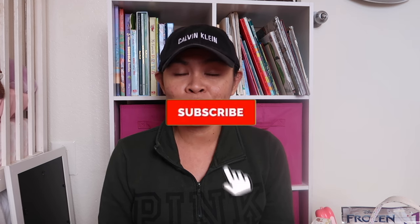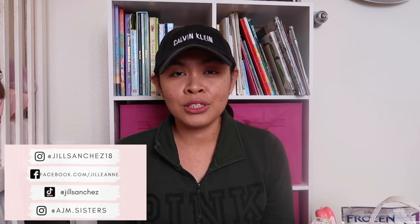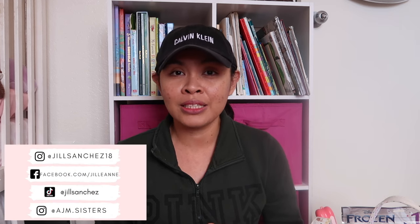Here in my channel, I make motherhood lifestyle and vlogs, so if you like those kinds of content, make sure to subscribe and hit that notification bell so you don't miss out. Check out my Facebook, Instagram, the girls' Instagram account, and my TikTok account.